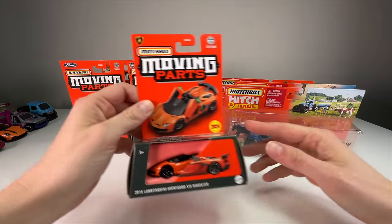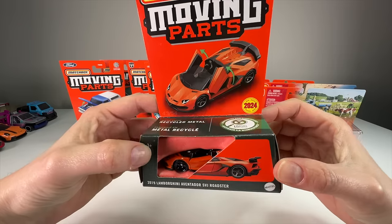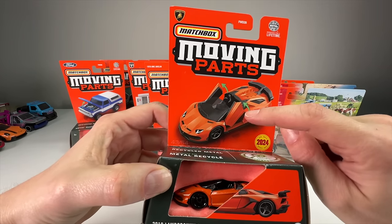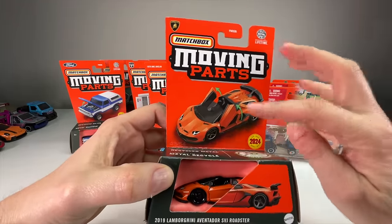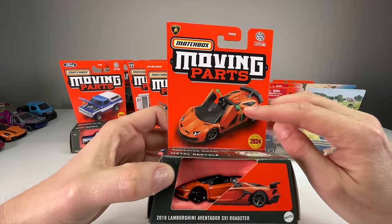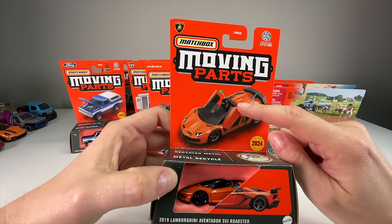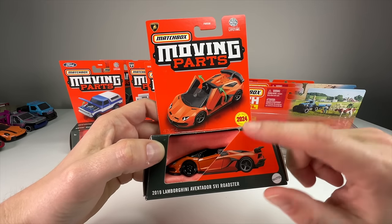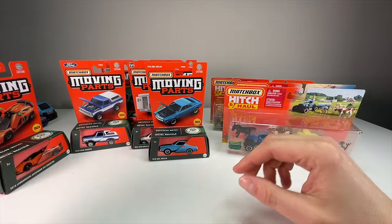We'll start with the moving parts ones first. We have the 2019 Lamborghini Aventador SVJ Roadster, new for 2024. It's going to be really interesting to see how the door function works because some of the Lambo-style doors they've put out in the past haven't opened and shut the best. Even the Hot Wheels RLC Lamborghini Countach had some issues closing, so this will be a good one to open.